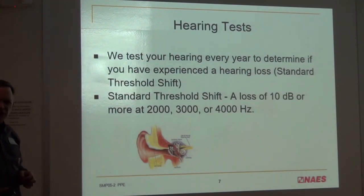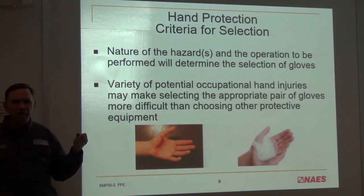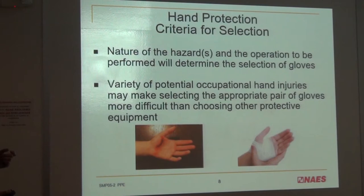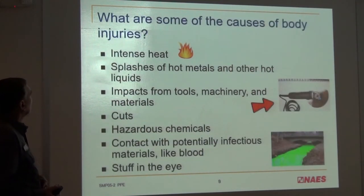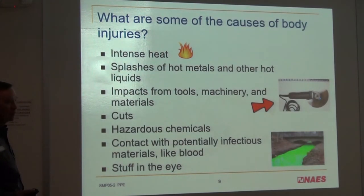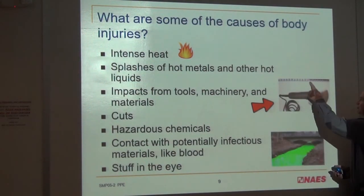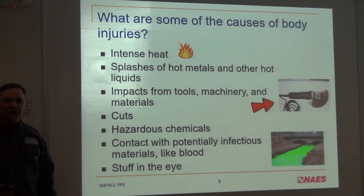Hand protection — this is why we wear gloves. Hands have a lot of nerve endings; they're very capable and pliable, and if you mess them up, they hurt more. So let's make sure we wear those gloves, and you have leeway to experiment with new gloves as I mentioned. Causes of hand injuries include heat, metal splashing, tool impacts or impacts from any material, cuts, hazardous chemicals, contact with potentially infectious materials, and foreign matter in the eye. And grinders are particularly scary — those wheels spin at thousands of RPM and when they break, they break catastrophically and send debris everywhere. Always have your shield on, and have your glasses on if you're nearby.